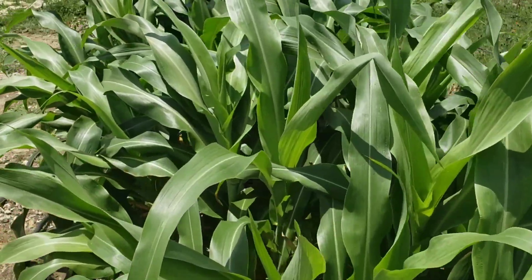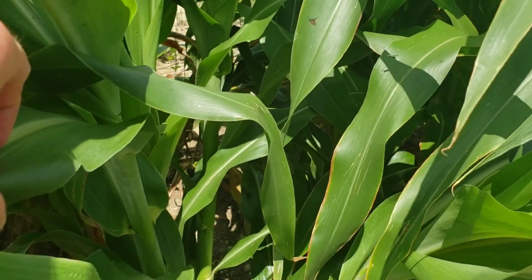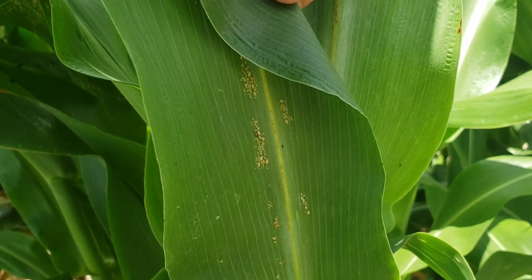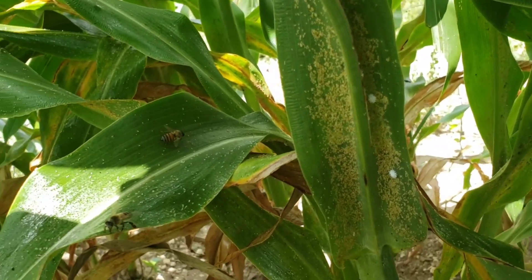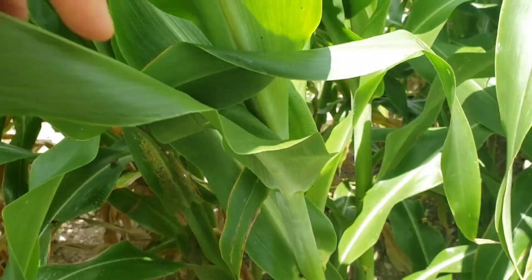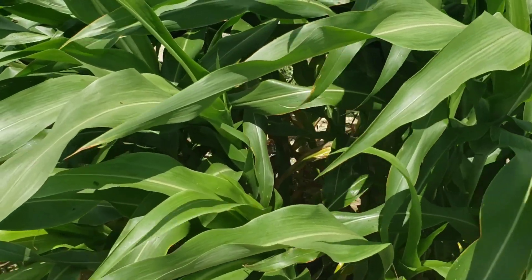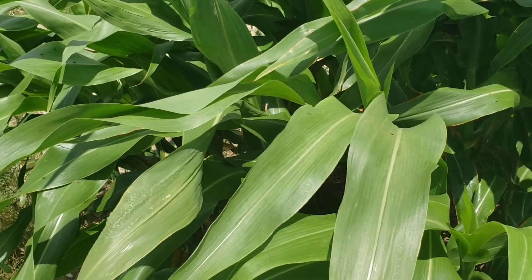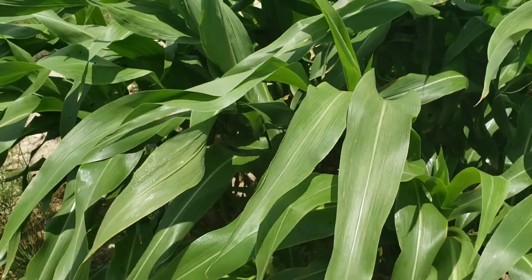This is sorghum, and it is covered in aphids. See if we can see some right there — they're all over the place. But also look what's right there too: honeybees. Guys, this sorghum is teeming with life. There's probably at least four species of wasp, wasp-like insects, flies, all different kinds of bugs.